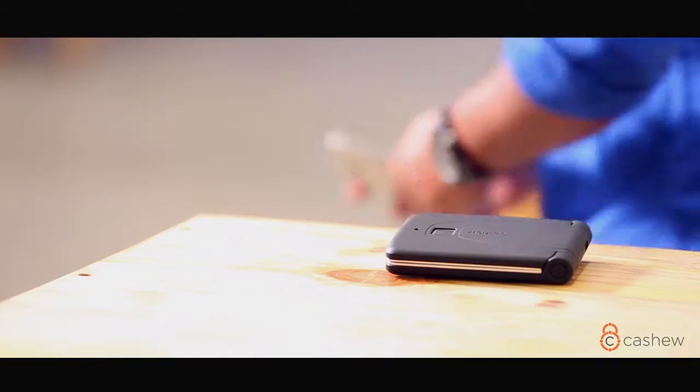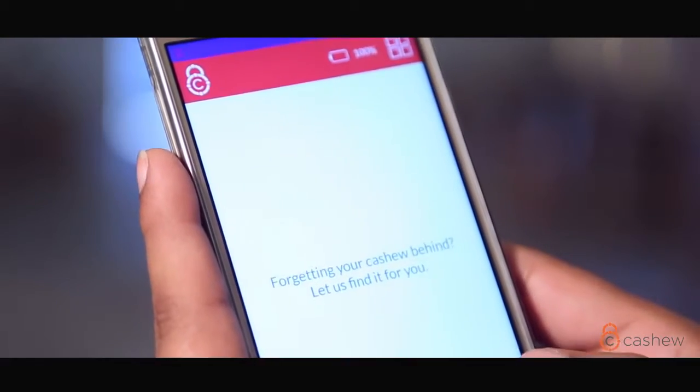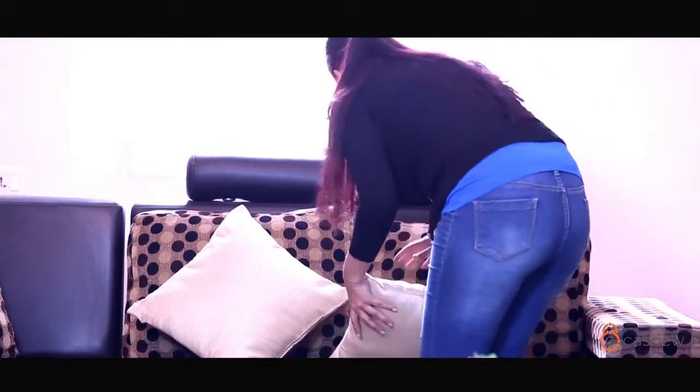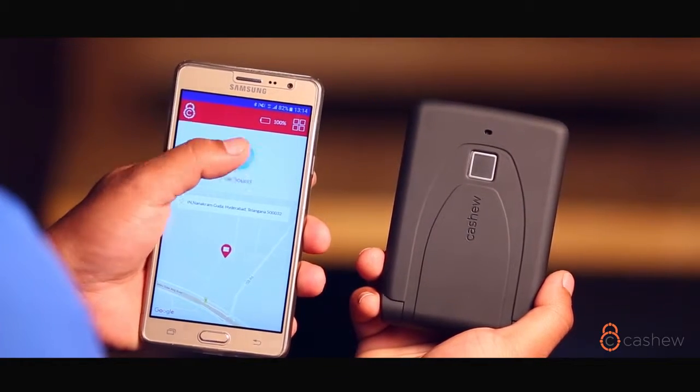Every time you leave your wallet behind, Cashew sends a notification to your phone — never misplace or lose your wallet again. Maybe you've misplaced your wallet in the car seat or on the couch, but whenever you have difficulty finding it you can simply use the Buzz my Cashew feature on the app.